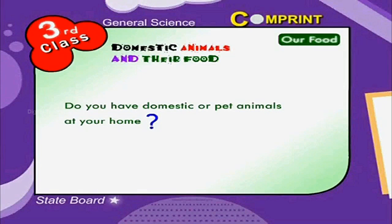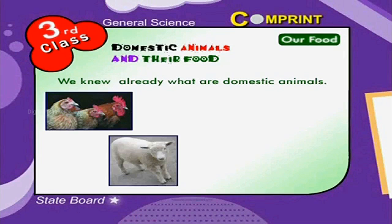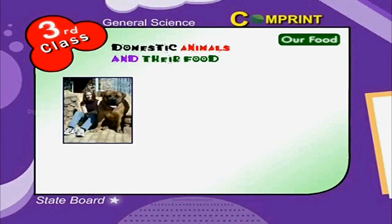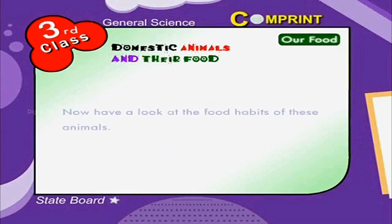We already know what domestic animals are — they are hen, sheep, cow, bullock, and so on. We also keep some animals for our entertainment, like dogs, cats, and rabbits. These are called pet animals. Now have a look at the food habits of these animals.